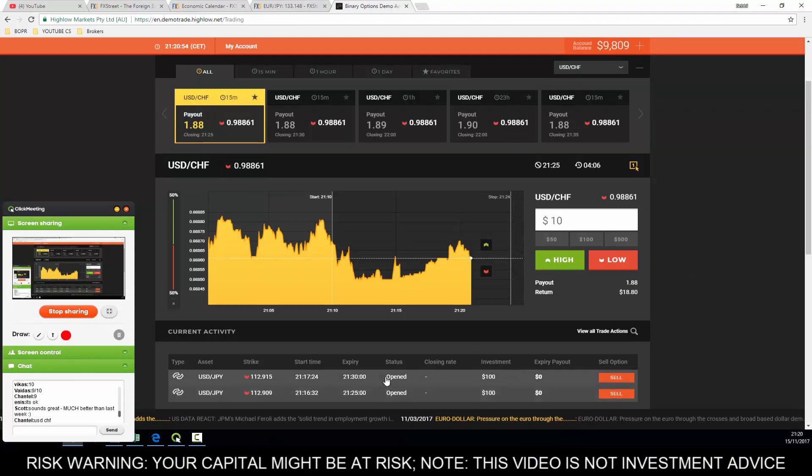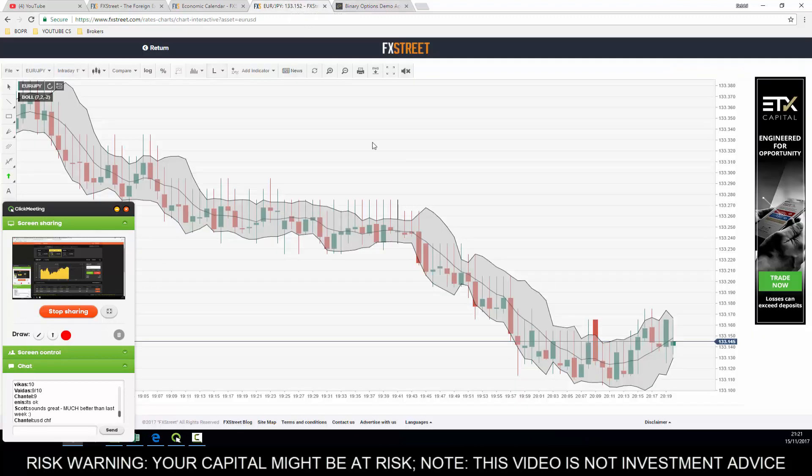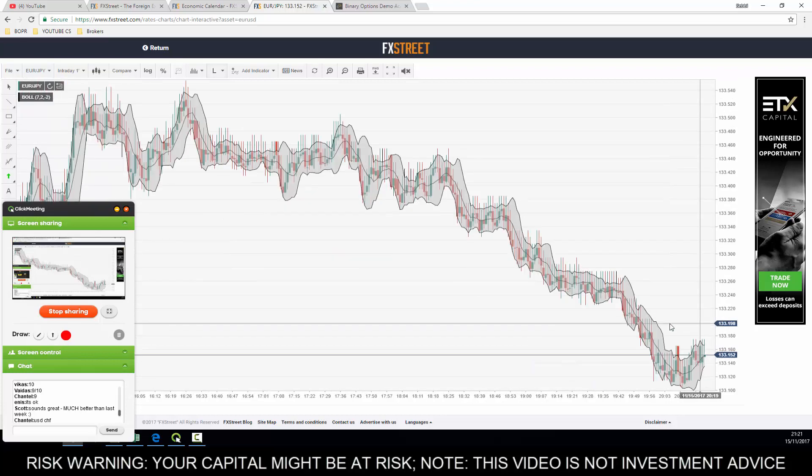Let's double check our USD/JPY at the moment. We are out the money by only a few pips but we have five more minutes on the first trade and nine more minutes on the second trade, so not too bad at all - easily more than enough time to wait for it to go back down. Let's investigate what the Euro/JPY is doing because we might be able to follow on the same succession.